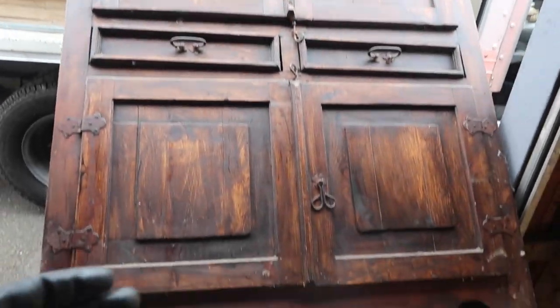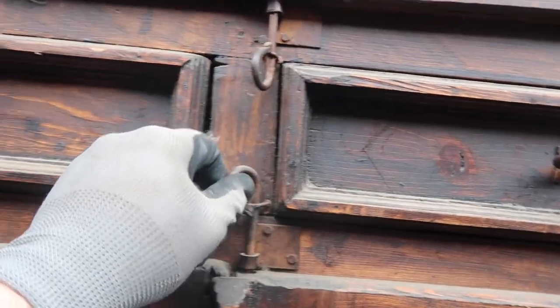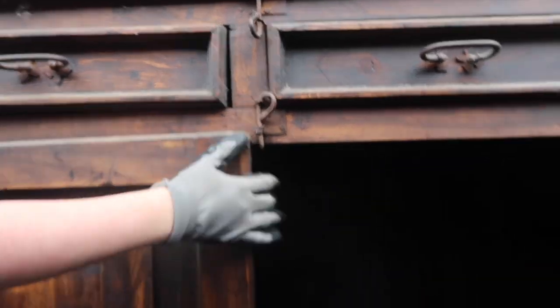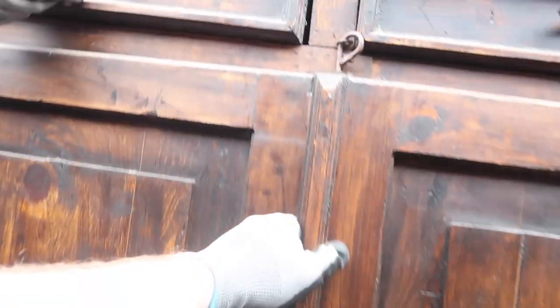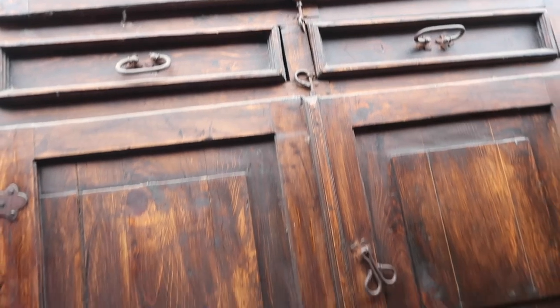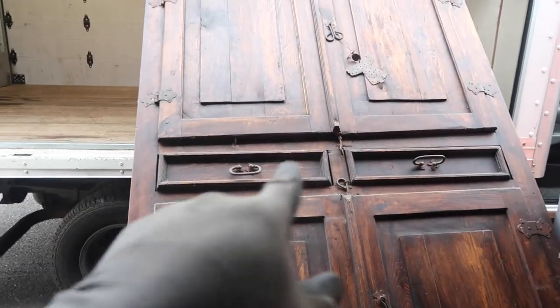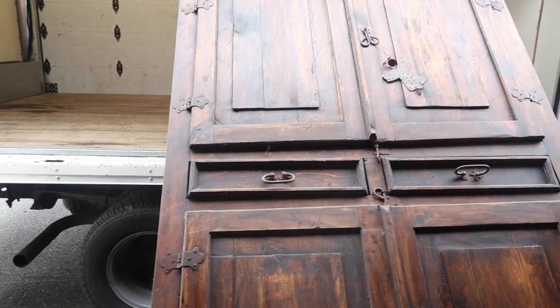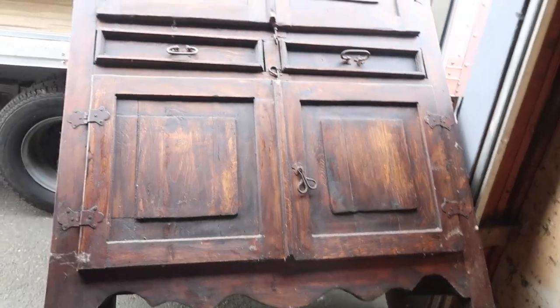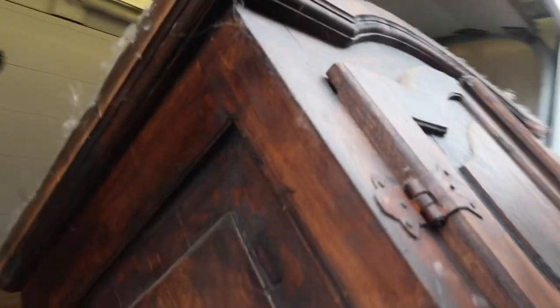We've already put this in the truck. But look at this beautiful thing — you actually move these little pins and then they open up. This thing is beautiful. Definitely old. But look at that thing — this is going to be worth some money. This will pay for the unit right here, guys. Literally. So we're going to get this in the truck — we've got some pads on the other side. Let's get this thing in here and then we'll go through some more of the unit.